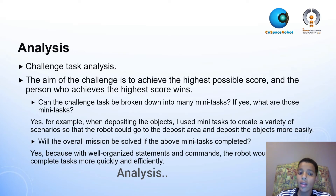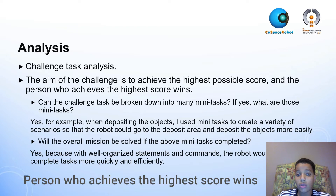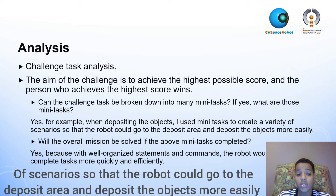Analyze: The aim of the challenge is to achieve the highest possible score, and the person who achieves the highest score wins. Can the challenge task be broken down into mini-tasks? Yes. For example, when depositing the objects, I used mini-tasks to create a variety of scenarios so that the robot could go to the deposit area and deposit the objects more easily.